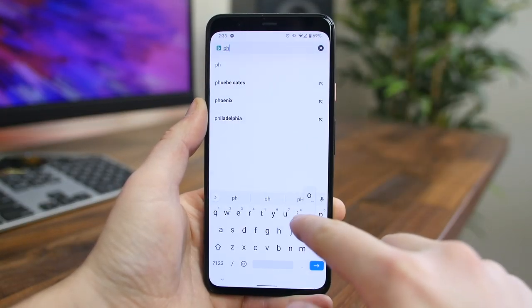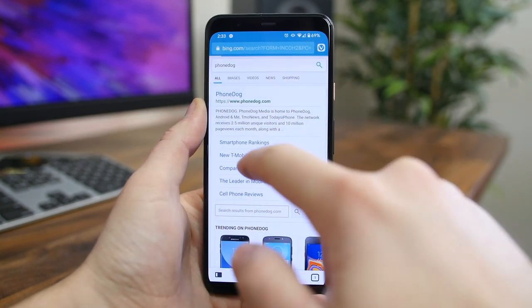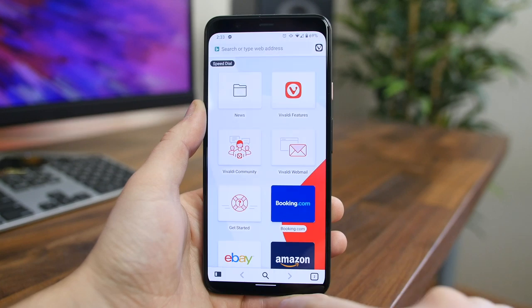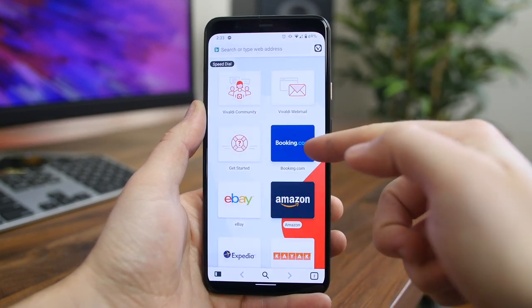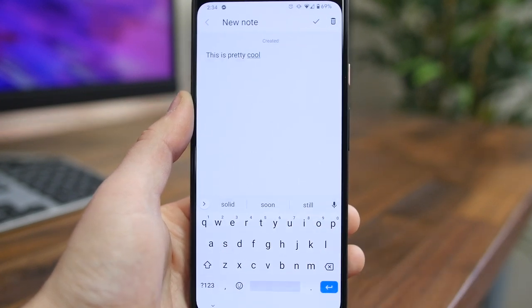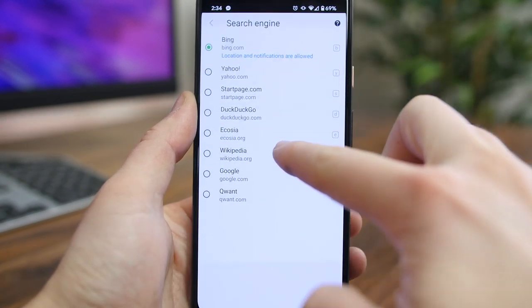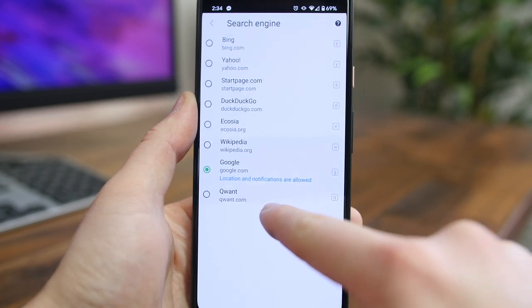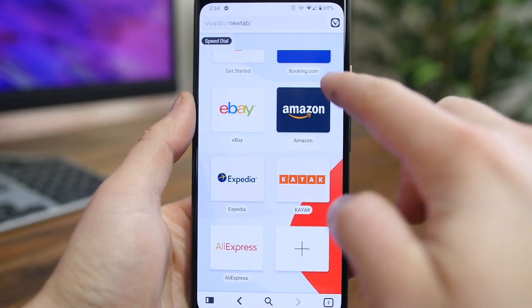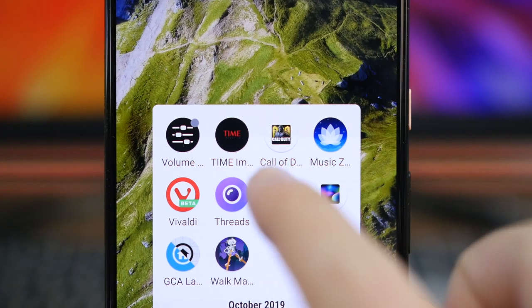Vivaldi Browser is one of the newer browsers to hit the Play Store, bringing some neat new features and end-to-end encryption for your passwords. Some of my favorite features include the ability to add shortcuts to your favorite websites on the new tab page, taking notes directly via the browser that sync between all your devices, and the ability to switch search engines quickly in the address bar — type 'D' for DuckDuckGo, 'W' for Wikipedia, or 'G' for Google. If you're looking for a new browser, check out Vivaldi.